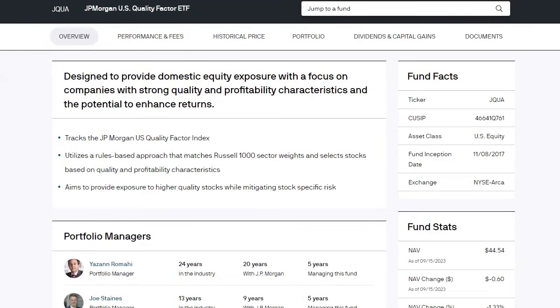The investment style for the JQUA portfolio is to provide domestic equity exposure with a focus on companies with strong quality and profitability characteristics, with the potential to enhance overall returns. It aims to provide exposure to higher quality stocks while mitigating specific stock risk. For an investor who does not want to actively research companies, this ETF is designed to help you own the strongest high-quality names on the market.